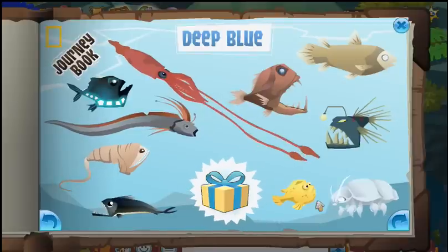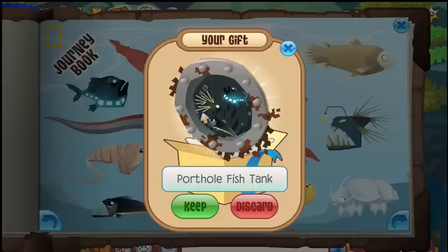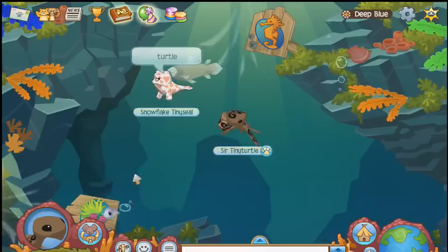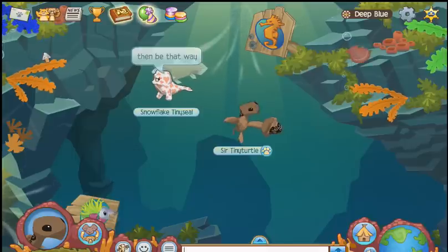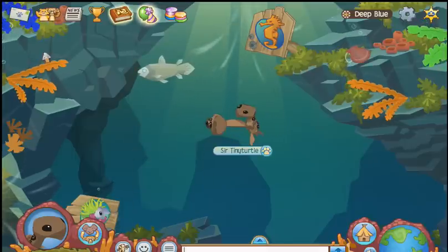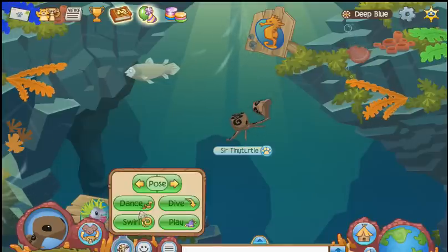Looks like we did it! Let's see what the gift is — a porthole fish tank! Neat! When you put it in your den, it's animated so you can see all the fish swim by. I hope this was helpful, everyone! If you need any more help or direction, there are Journeybook diagrams on the Animal Jam Spirit — I'll leave a link in the description. Thanks for stopping by! Happy jamming!